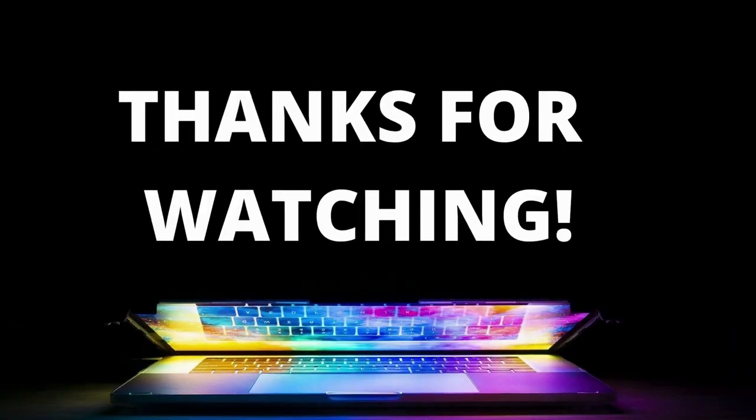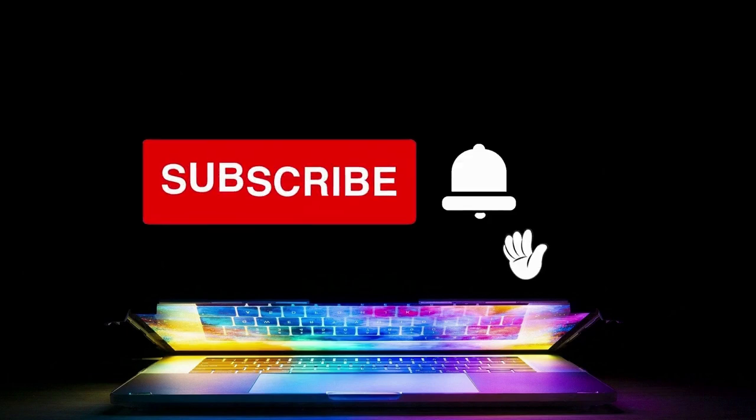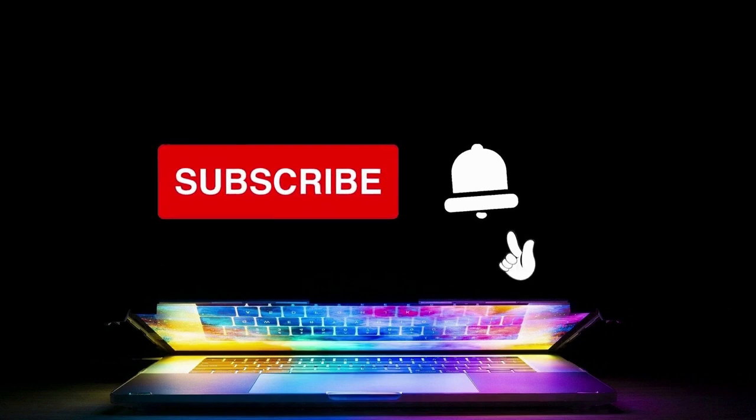Thank you for watching. If you got some value from this video, subscribe and hit the notification bell as I release one video every day with my selection of winning products. See you tomorrow for another episode of Products for Sale.